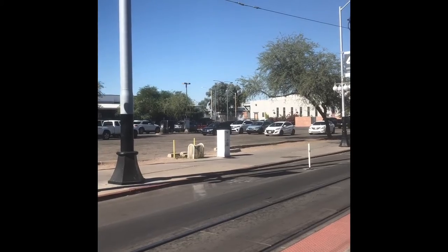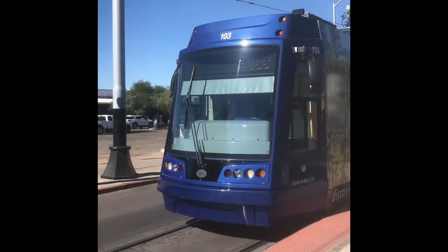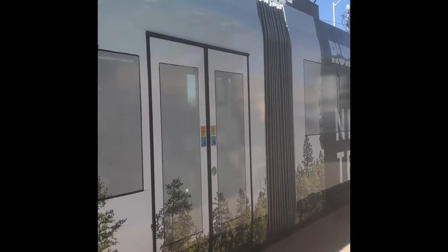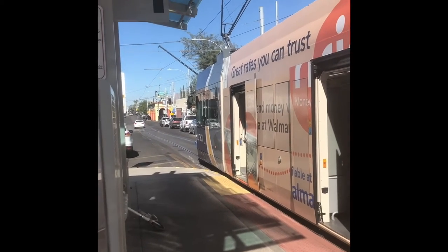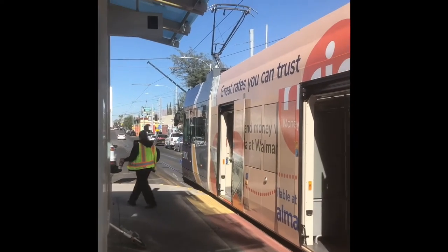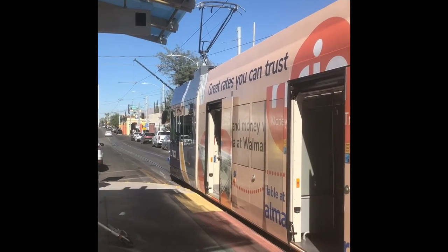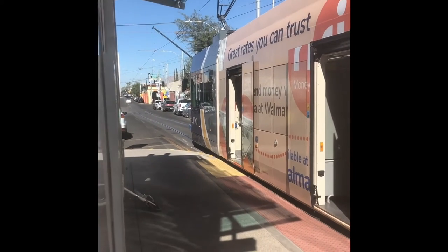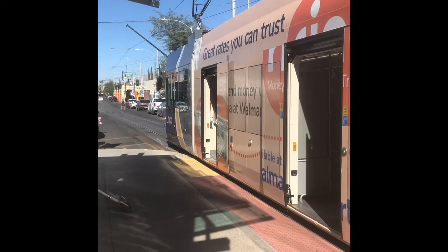This is a streetcar pulling into the station. As you can see here, the streetcar is big and blue, however they come in many different colors. These streetcars help take people all over the city. As you can see in this clip, the doors in the streetcar are opened and people are getting off. A ninja wearing a nylon vest is getting off at this station. These streetcars help take people all over the world and you'll see many different people on them.